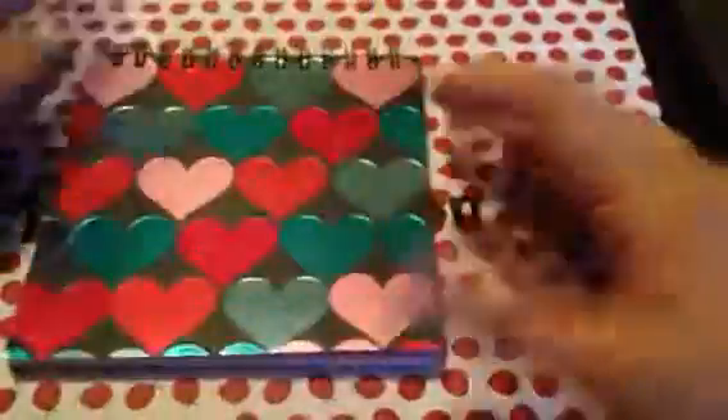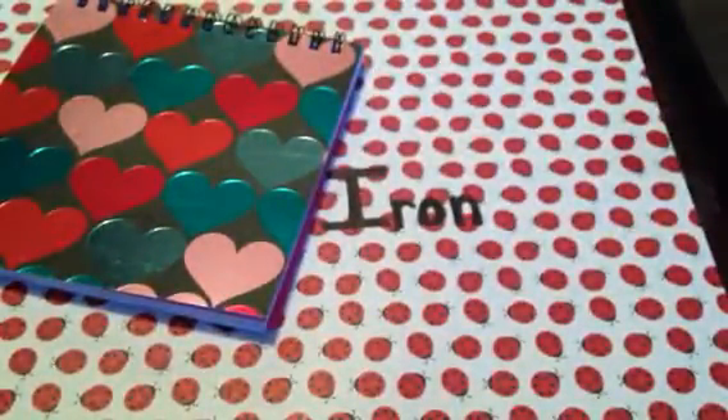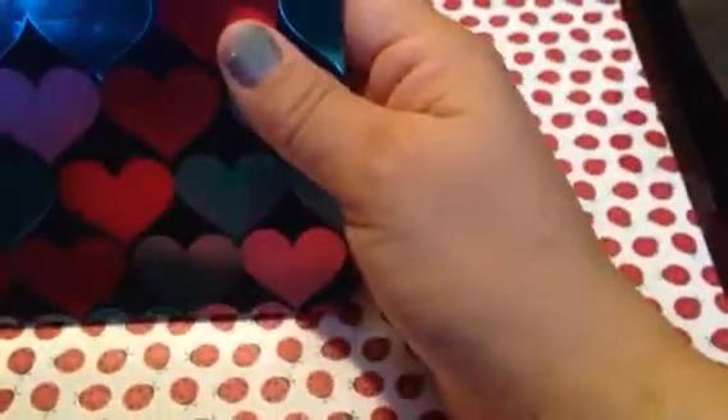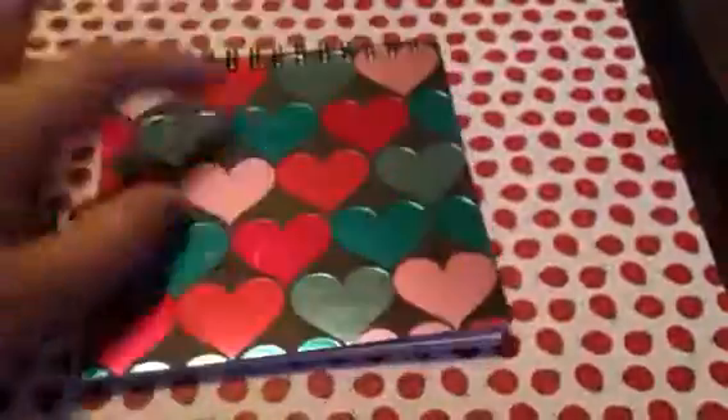My next haul — the biggest — was from the dollar store. Who wouldn't do a big haul at the dollar store, right? I got two of these books. I love that you can open them this way. Oh, and here are the black ones from Value Village also — I'll find them, they're here somewhere. So I got two of these books.